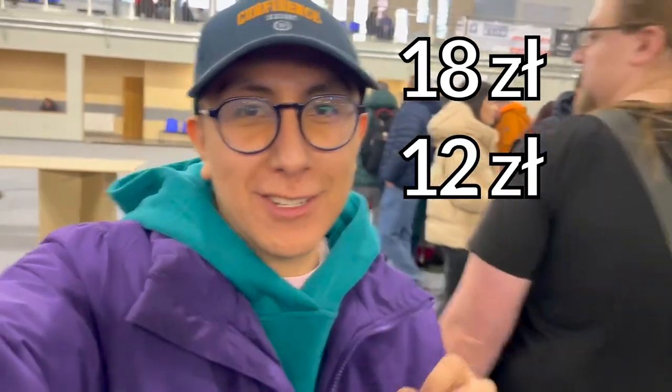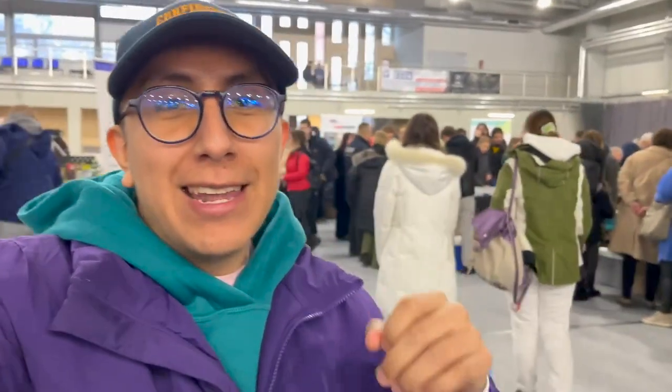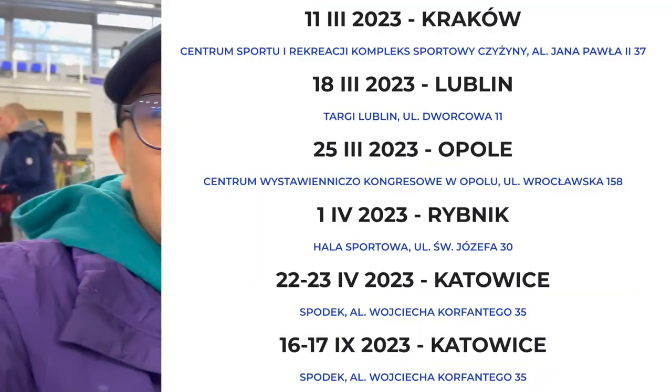The cost of the entrance is 18 złoty and it's 12 złoty when it's reduced. This is an event that is happening in Kraków — it's already the second event — but there are still some events that will happen this year in 2023, and I'm going to show them now on the screen. If you're interested in this type of animals, you can attend one of these events.